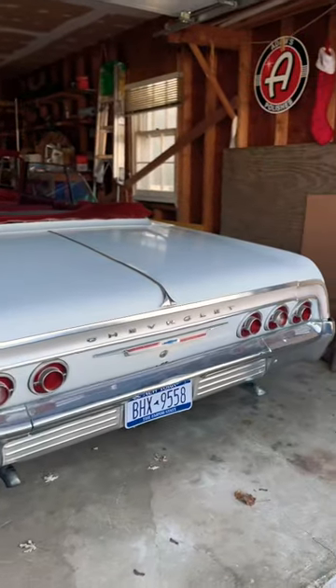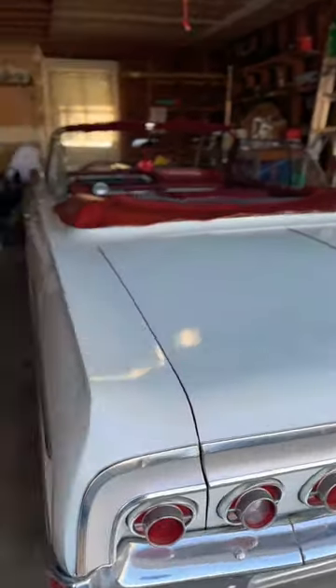What's up guys? I'm here to show you a little bit about my 1964 Chevy Impala today. Let's go take a look.